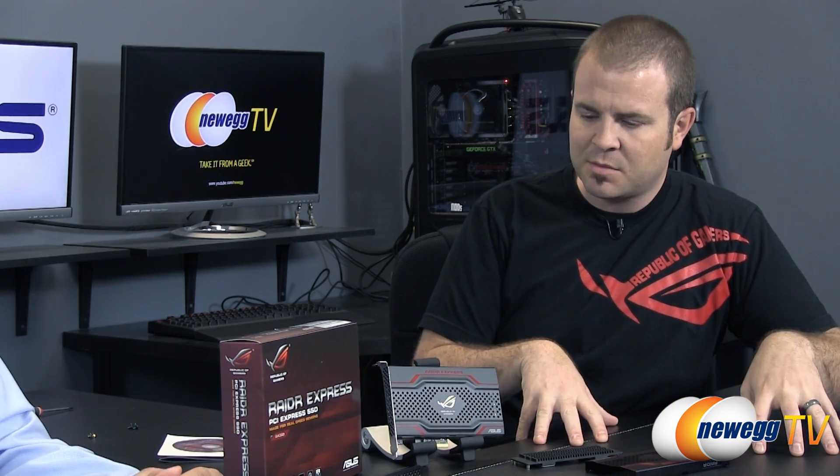Now let's talk about use case scenarios. If you're on a newer platform like Z77 or Z87 with current-gen SSDs, a direct comparison isn't apples-to-apples. You could theoretically get two 120GB SSDs and RAID them yourself, potentially offering slightly better sequential performance than the RAIDR. The targeted consideration is: do you want to go through the setup process, or do you want something you can just plug in and get better performance than a single drive, with maybe a slightly lower ceiling than two SSDs in RAID 0?